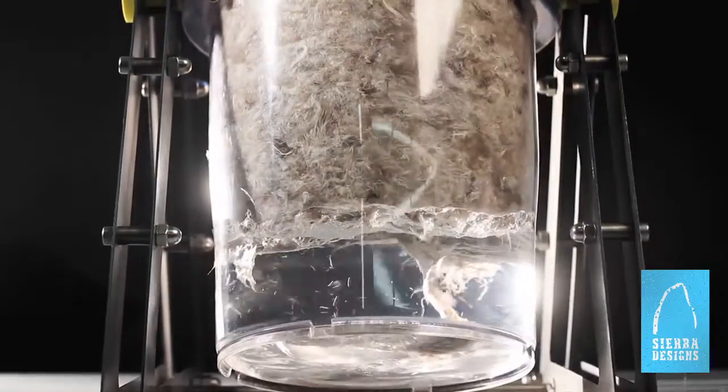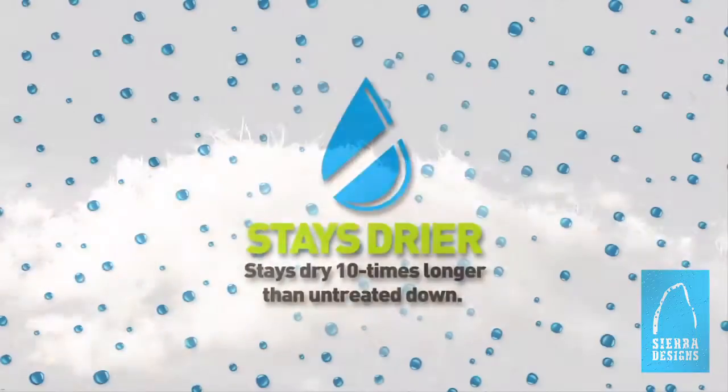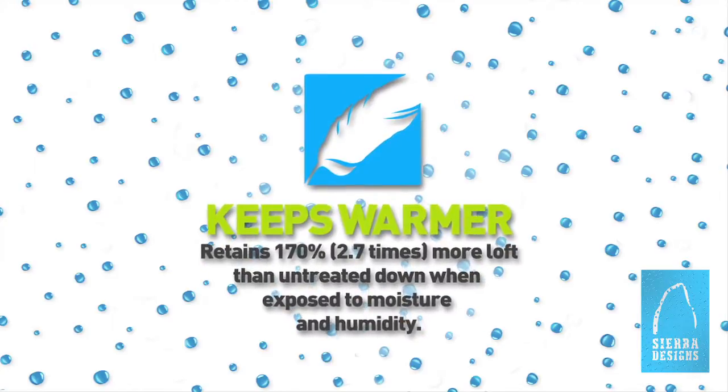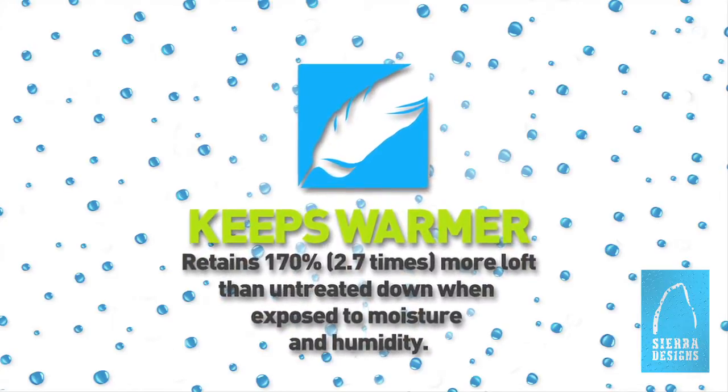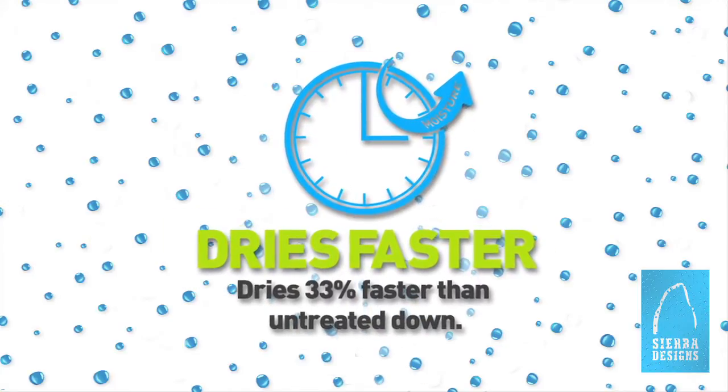Dry Down stays drier longer and dries faster than normal down with no additional cost or weight. Dry Down stays drier ten times longer than untreated down, retains 170% more loft than untreated down when exposed to moisture and humidity, and dries 33% faster.